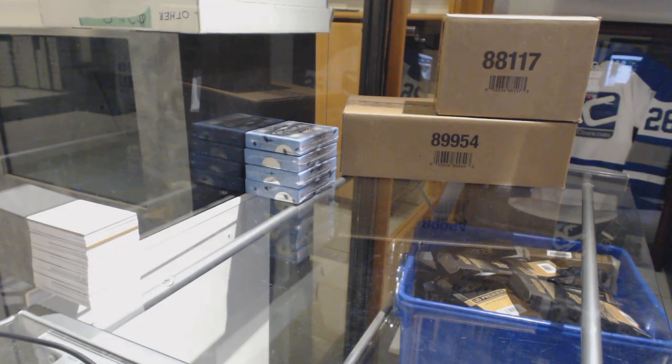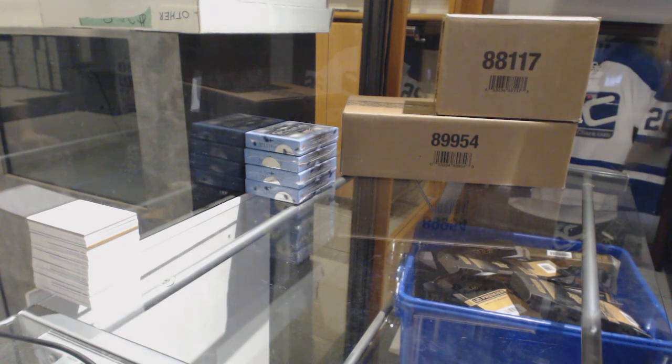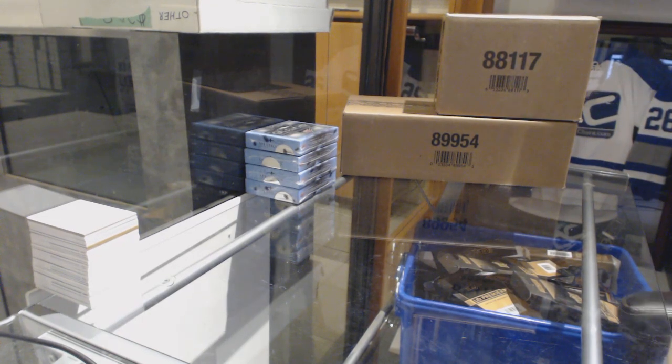Starting off CNC Group Break 9072, we've got the 1718 Upper Deck Splendor 4 Box Break. Best of luck everybody, here we go!